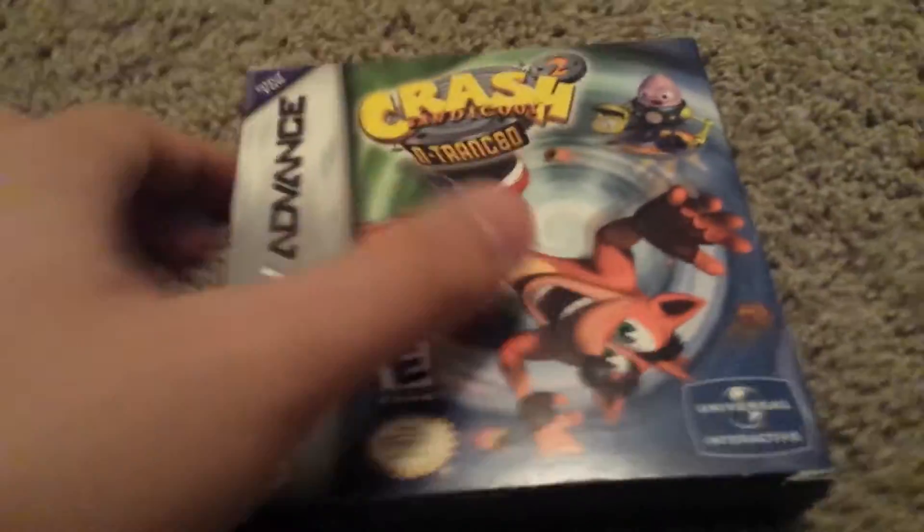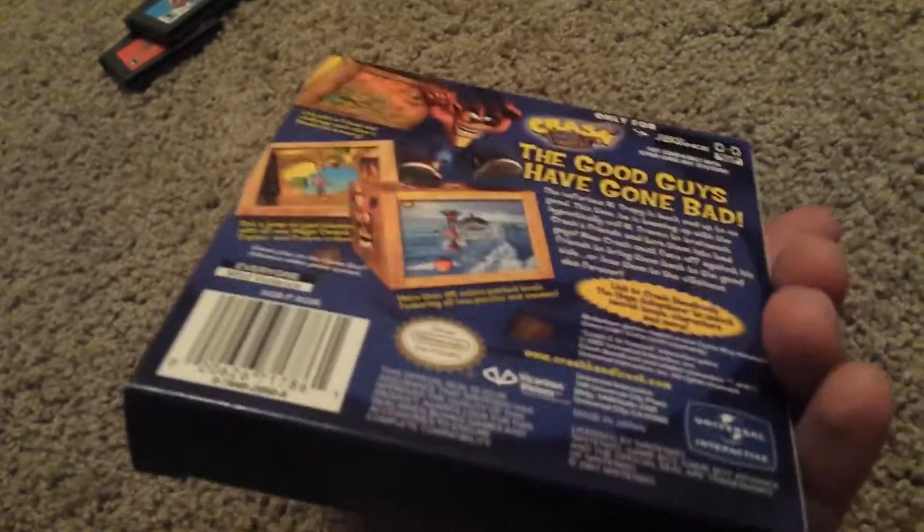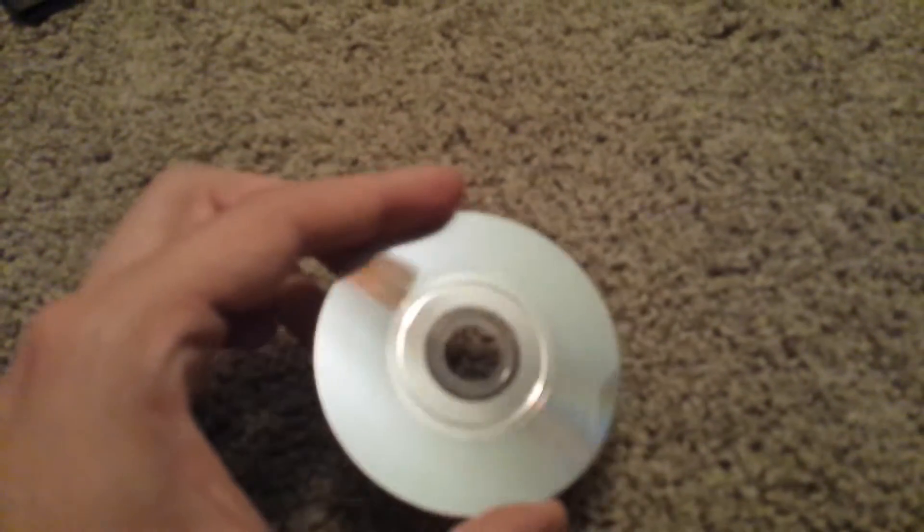That's a dollar a piece. I also picked up Crash Bandicoot Warped, complete in the box, for two bucks. This game was in a Ziploc bag for a dollar — it's pretty scratched up, but it works, I already tested it. A dollar for Zelda Wind Waker — not bad, huh? Pretty decent.